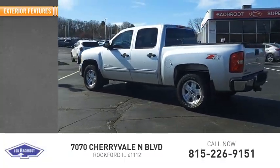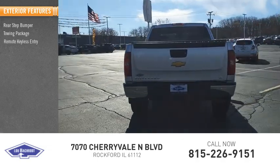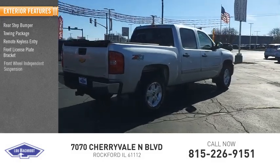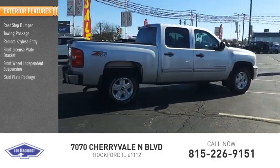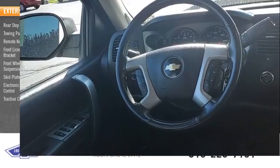Here are some of this vehicle's great options: rear step bumper, towing package, remote keyless entry, front license plate bracket, front wheel independent suspension, skid plate package, electronic stability control, traction control.